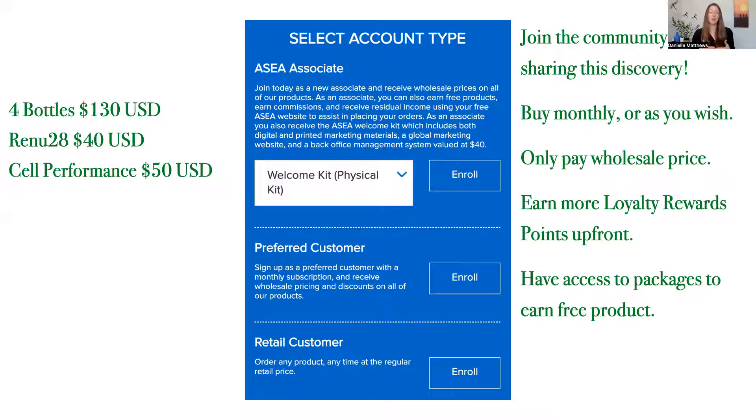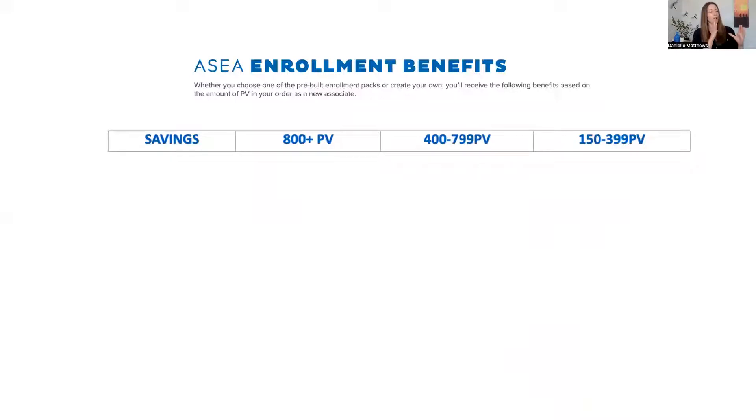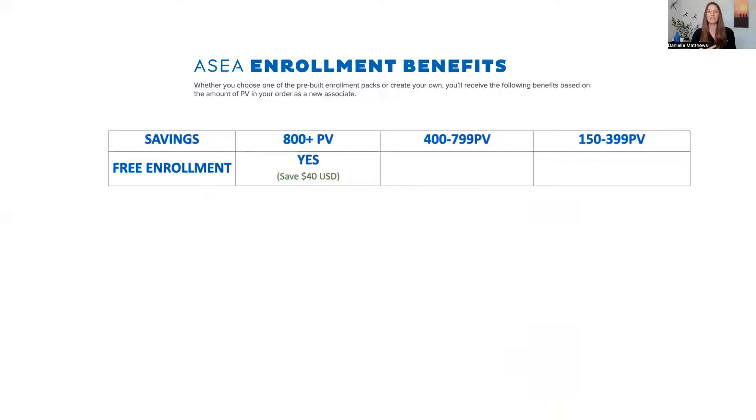Associates pay the same wholesale pricing that preferred customers do. There are three tiers based on what's called personal volume. Every product has a volume associated with it. If you have over 800 in volume, you're at the highest tier. If you're between 400 and 799, you're in the middle tier. If you're between 150 and 399 in volume, you're at the smallest tier. If you get the largest bundle, they waive the $40 fee — so you're saving right out of the gate. Every single one of these bundles includes free tubes of the Redox signaling gel.